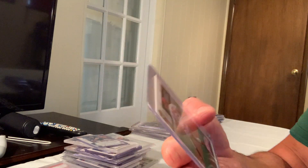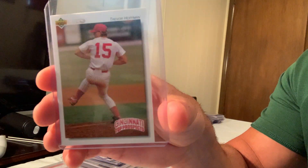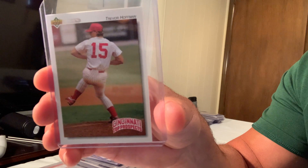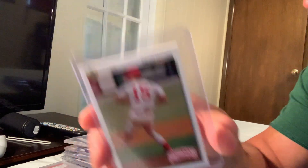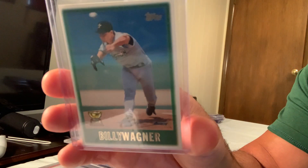This one surprised me — it's a minor league card, not really a big deal. It's the 1992 Upper Deck Minor League Trevor Hoffman, card number 105, and it sold for $200 on eBay.